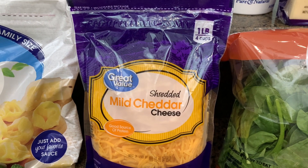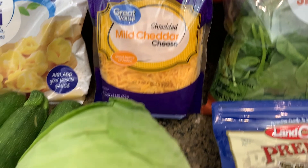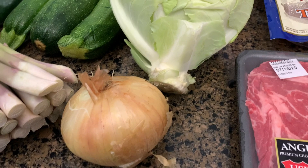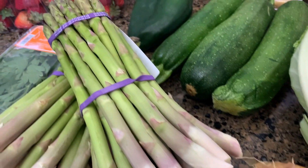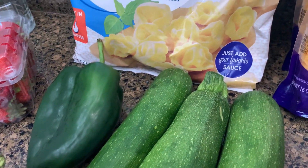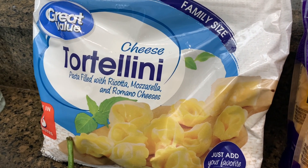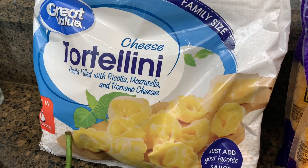I'm going to be making some cabbage rolls, so I needed a head of cabbage and a Vidalia sweet onion. I got two pounds of asparagus, three zucchinis, a poblano pepper, and some cheese tortellini. We really liked the cheese tortellini, but this is for a different recipe I'm going to be cooking this week.